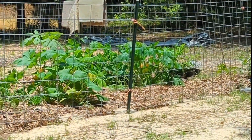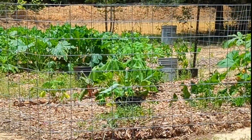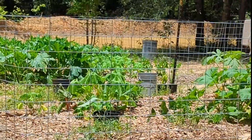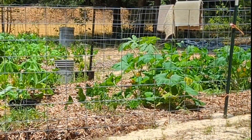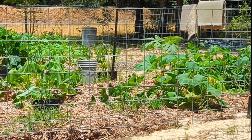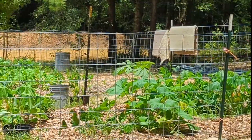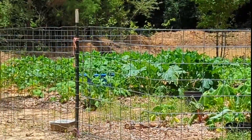My little garden in the back is really taking off. My little pond back there seems to be doing a pretty good job of holding water. Awesome stuff.